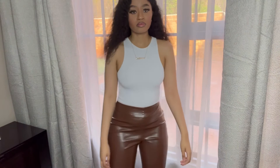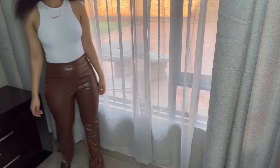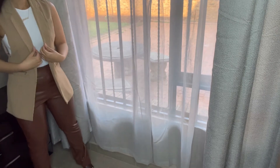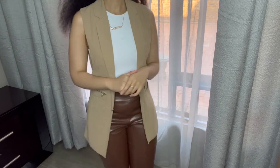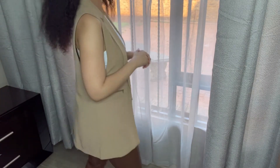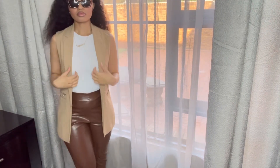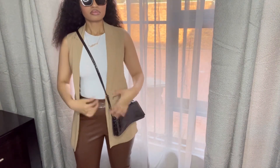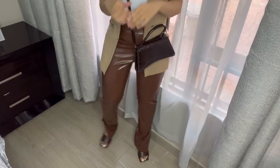Our last and final look: I paired the white bodycon top with these brown leather pants from SHEIN — I absolutely love the comfort of these leather pants. Another way to style this look is by adding a sleeveless blazer like I did; I got it from Legit. I love the nude color and how great it looks on my skin. I paired the look with beautiful sunglasses and a Balenciaga dupe bag. This is definitely a look for an event or lunch brunch.